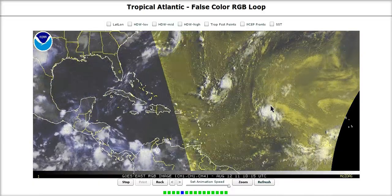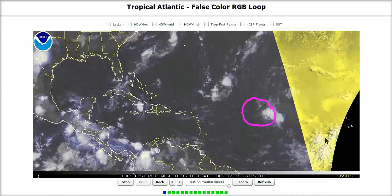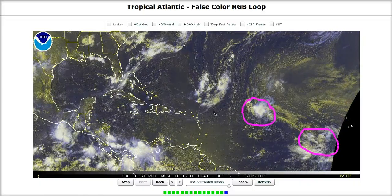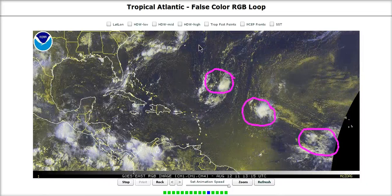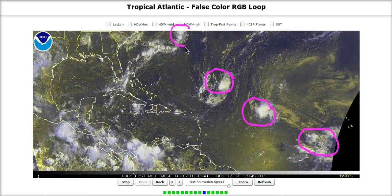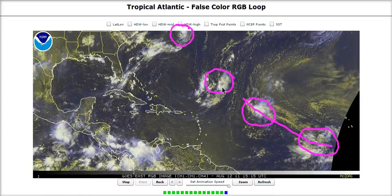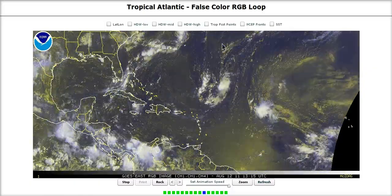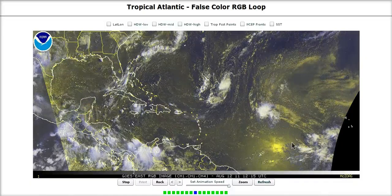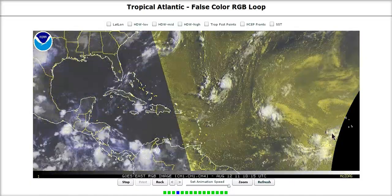Let's see if I can count them in order because they're all mixed up. This is Invest 92L sitting here. We have 93L behind that. We have 94L from the Remnants of Emily, which is still around — the Ghost of Emily is still with us. And then 95L, brand new along this frontal boundary, northwest of Bermuda, all lined up in a nice little train. But they all developed in kind of random order, and these two here are the only two that really came off Africa in this train.